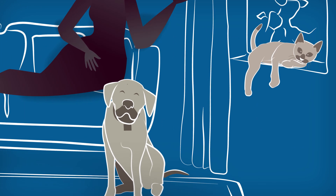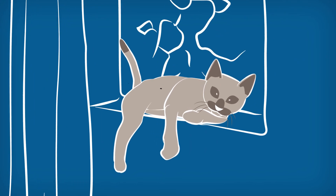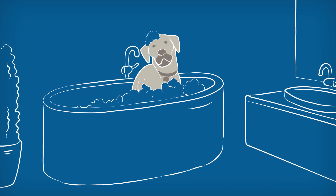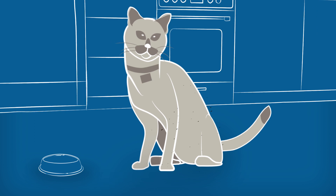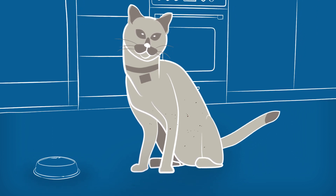Fleas spread so quickly, it's important to treat every pet in your home. Using a flea shampoo can help eliminate some fleas, but to give your pet fast-acting and long-lasting relief, use a flea infestation treatment.